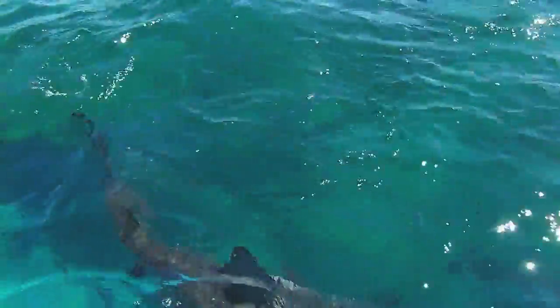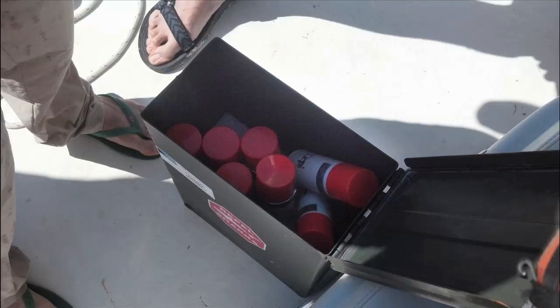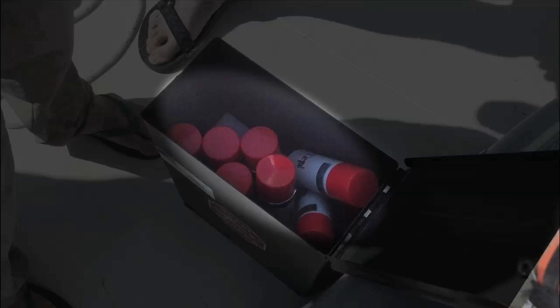If he can scatter feeding sharks, he knows he's got a good repellent. Stroud flips open a metal box containing half a dozen aerosol cans. Rotting sharks are known to repel other sharks, and today his aerosol cans are filled with the fatty extract from a rotting shark.